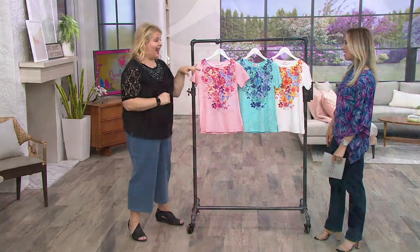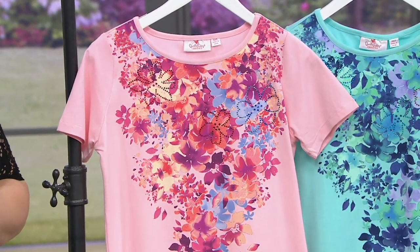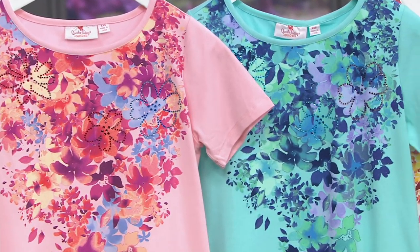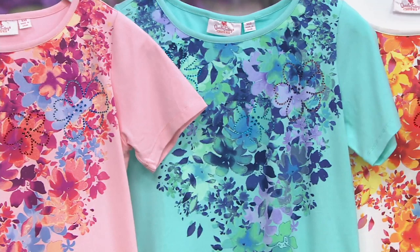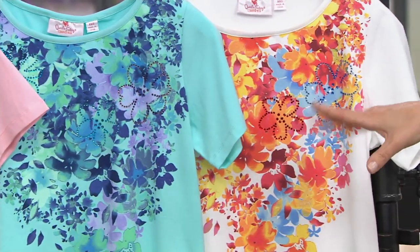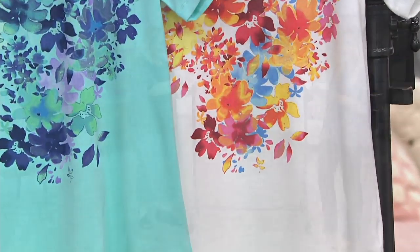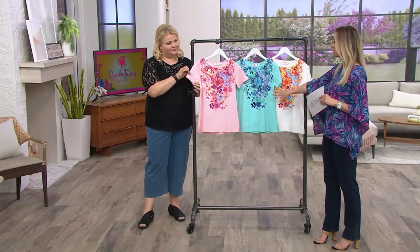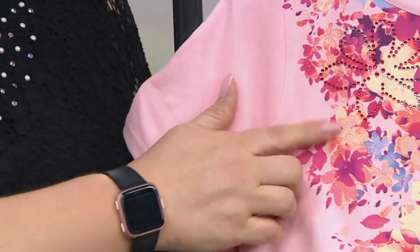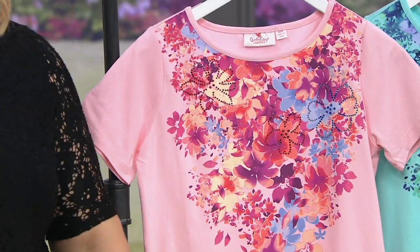You don't need readers to see this gorgeous design. The big exaggerated floral is huge right now all over the runways, and we have it in three beautiful colors in our floral printed short sleeve knit top. This is 95% cotton and 5% spandex. Not a lot of these to go around.